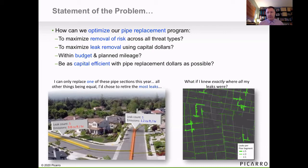If both of two pipes are equal in risk but I can only replace one, I'd ideally replace the one with the highest leak density this year and place the other in a subsequent year. On the right-hand side, you can see an example of doing exactly that — we're taking the methane data, predicting how many below ground leaks are on these pipe sections, and highlighting those as the highest leak density pipe sections to potentially prioritize.